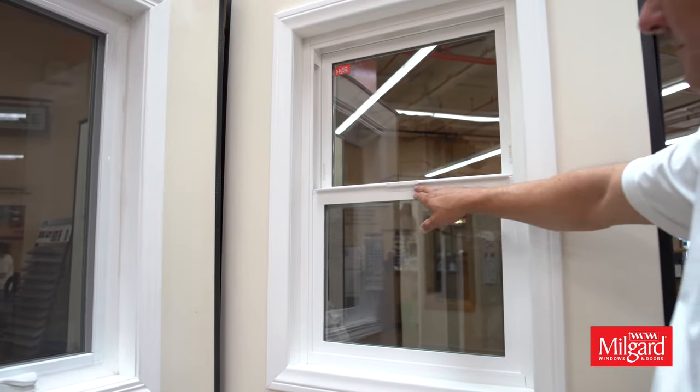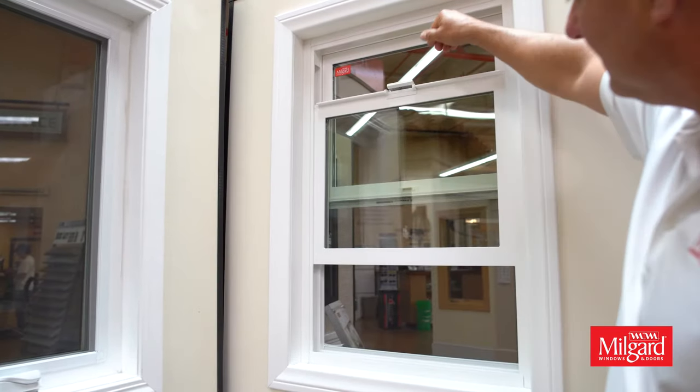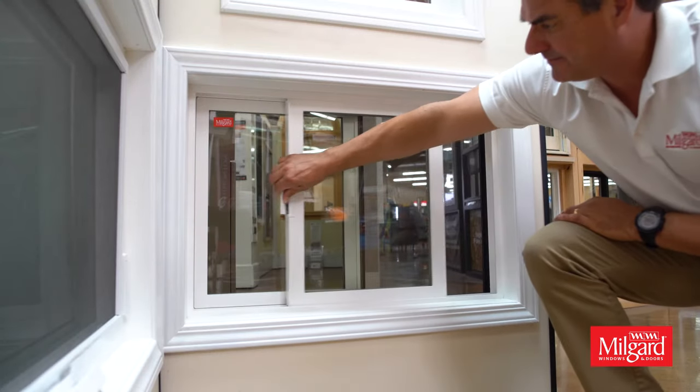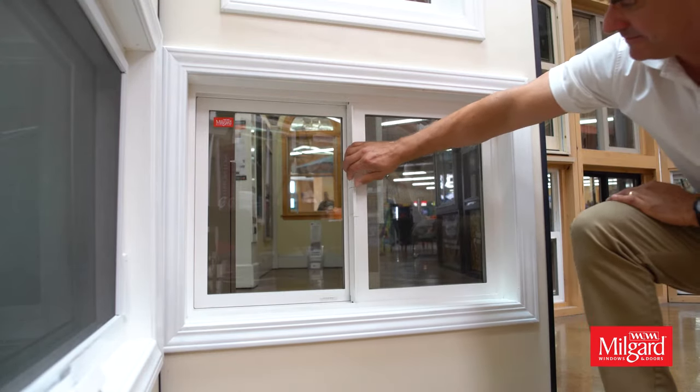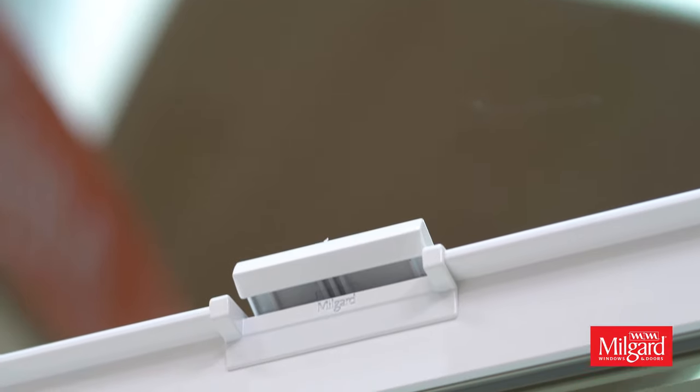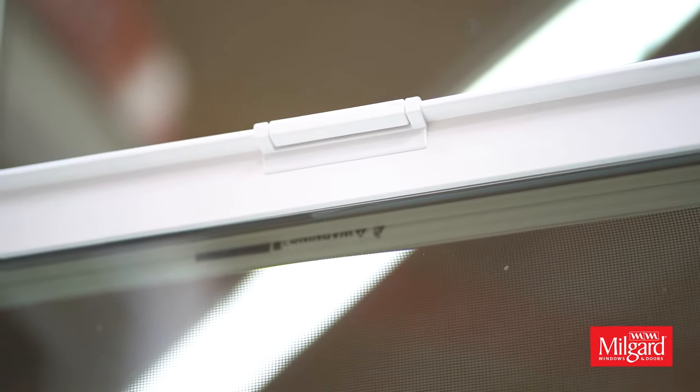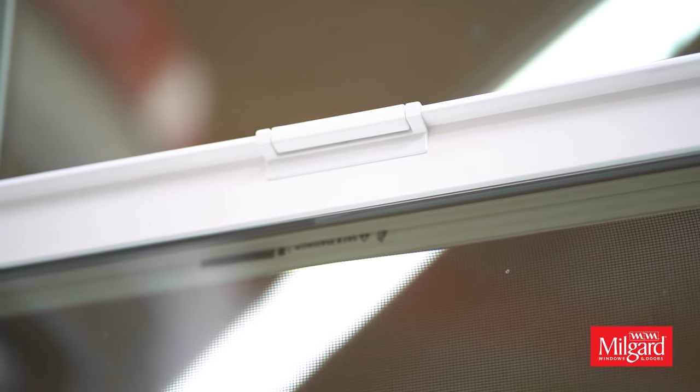It also utilizes our patented smart touch lock hardware that was reimagined for this new series. It's truly unique in the industry because you can easily open and close the window in one single movement. It offers peace of mind that you can see — when the handle is down, you know that your window is closed and locked.